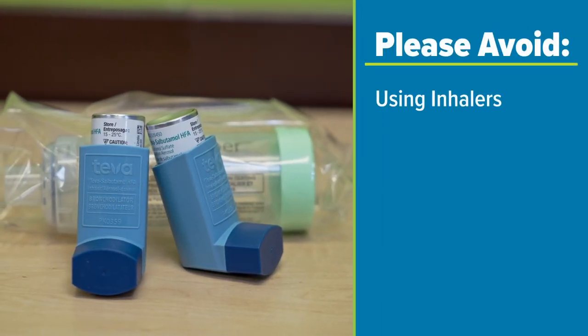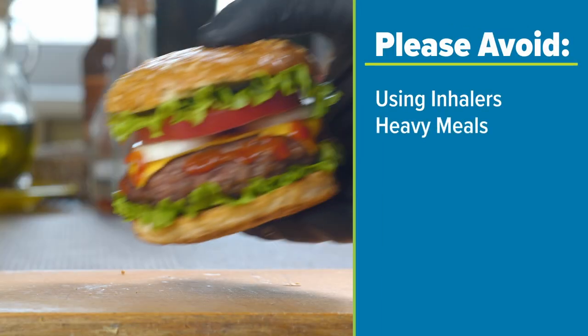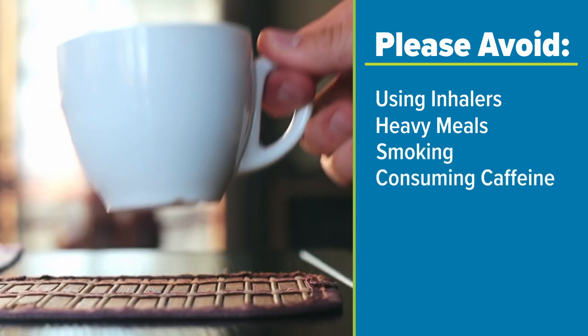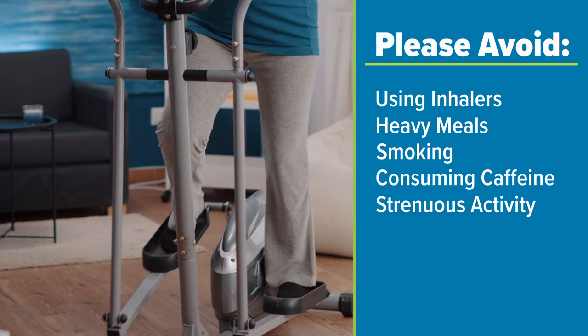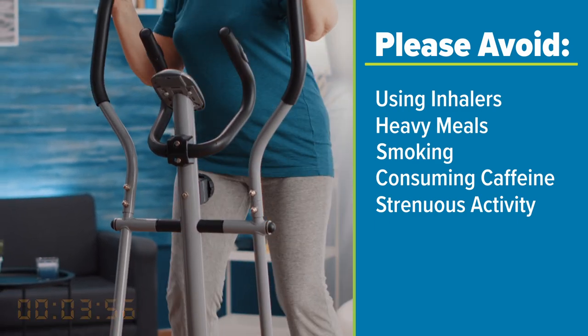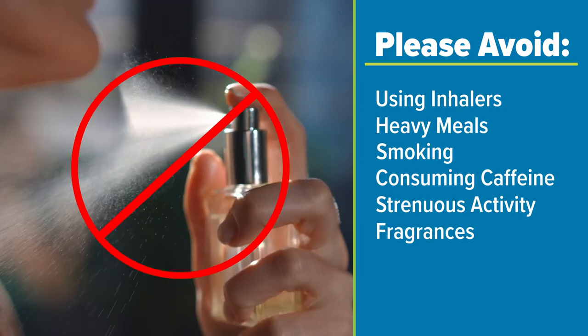Please avoid using inhalers if possible. Avoid heavy meals, refrain from smoking, consuming caffeine, engaging in strenuous activity one hour prior to the test, and ensure to maintain a scent-free environment.